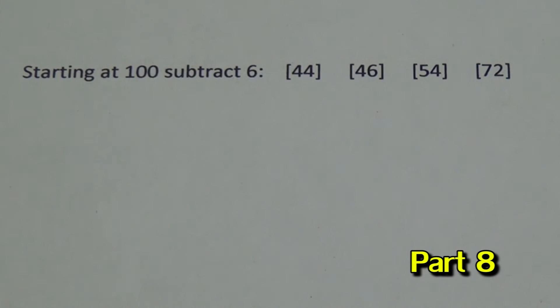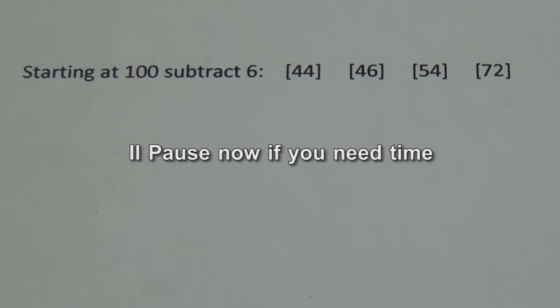For the eighth part of the test, starting at 100, subtract 6. One of the choices given is correct — can you find the correct answer? For the ninth part of the test, I will ask you to recall the words that were asked of you to remember in the beginning of the test. Do you remember what those words were?